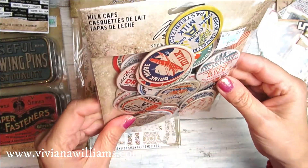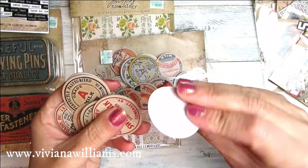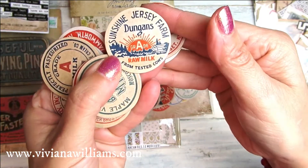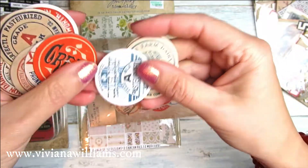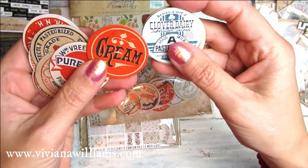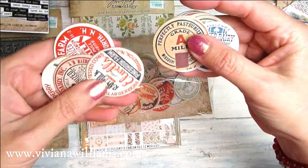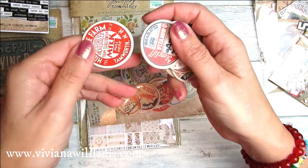Then I bought this pack of milk cups. These are very cute — all milk: sweet milk, sunshine, jersey farm. It would be cool to look these places and milk brands up on the internet, just to see if they really existed or if they're still existing.